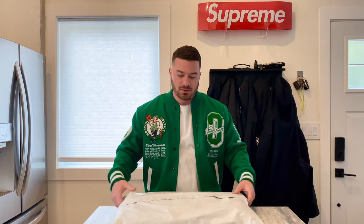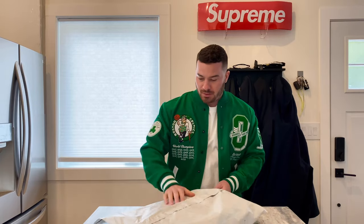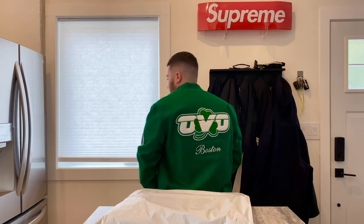Hey, what's good guys, it's Raw Kicks back with another unboxing video. Today we got a big package from Supreme. As you know, the Celtics are in the finals right now, so I had to throw in the Obо Celtics letterman jacket — give you a quick little tour with that.